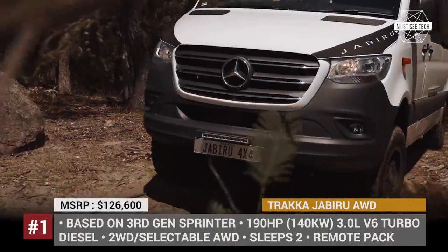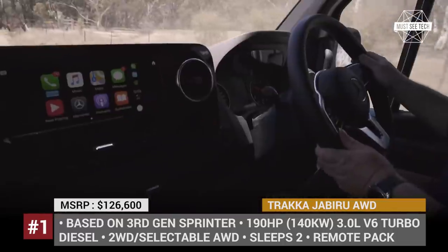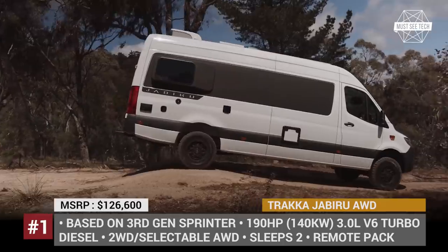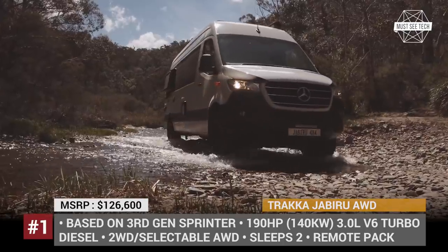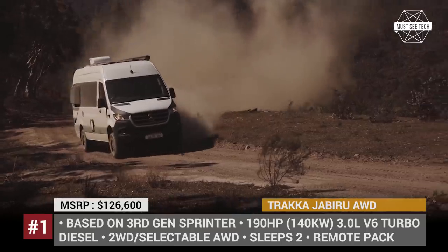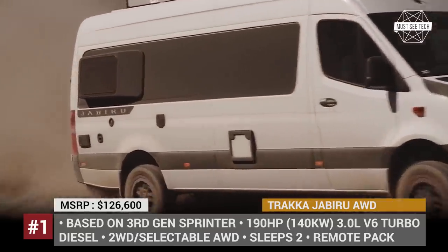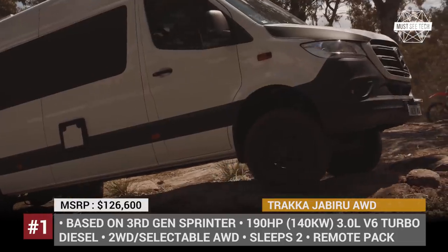Traka Jabiru All-Wheel Drive. We have already seen European and American converters take full advantage of the updated Sprinter chassis. And now it is time for the Australian artisans from Traka to take charge. Their all-wheel drive models are sold in three variants: short wheelbase J2M, and full-size J2 and J4.